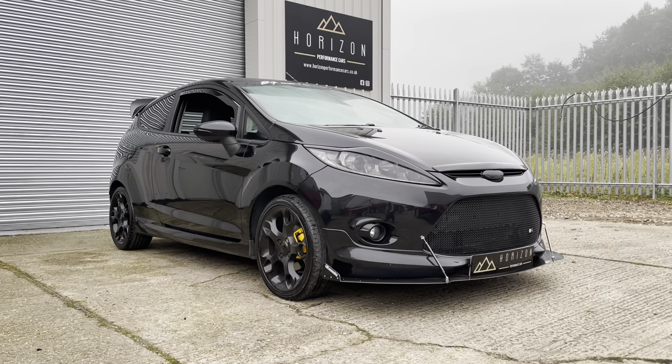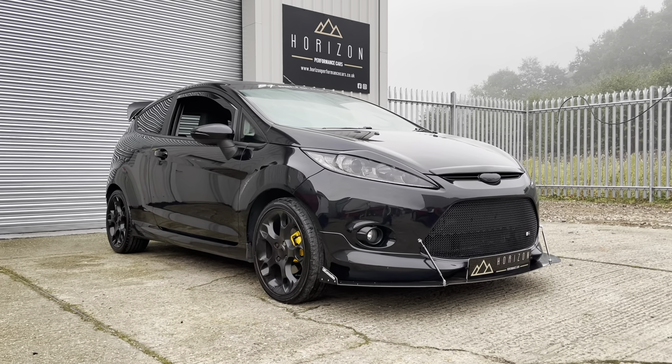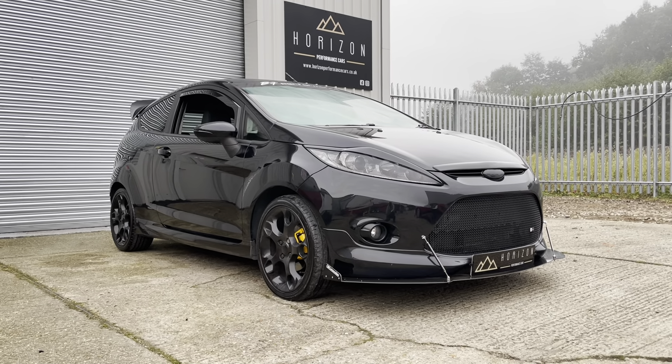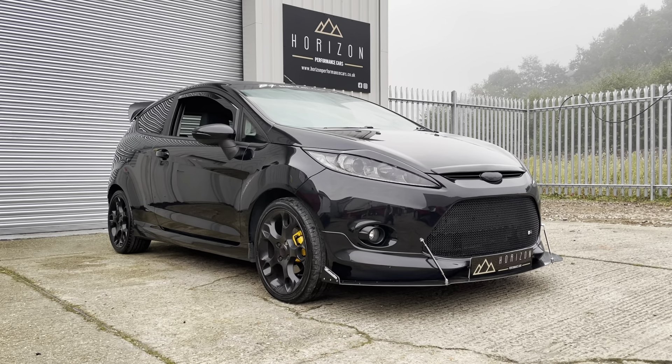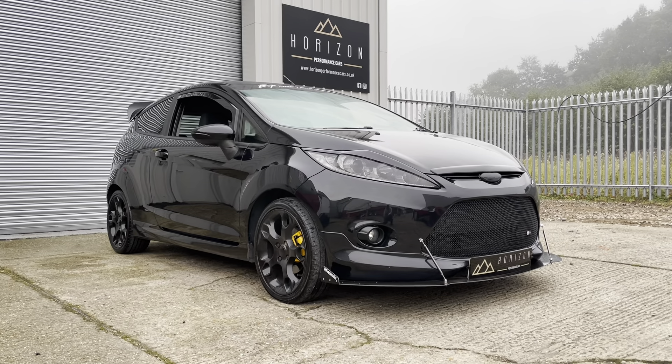It's been a very well looked after car — a much loved example of these great little hatchbacks. The last owner had the car for two years and as you can see, during that time he has cosmetically enhanced the vehicle. All work has been done using high quality parts and high quality labour, finished to a very nice standard.